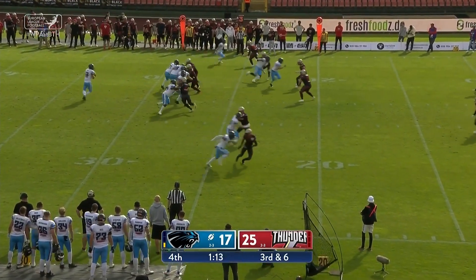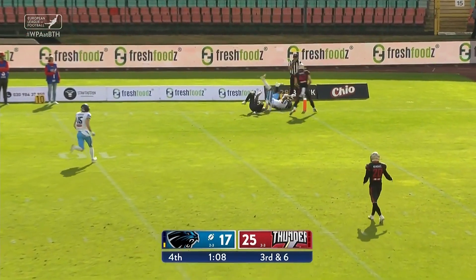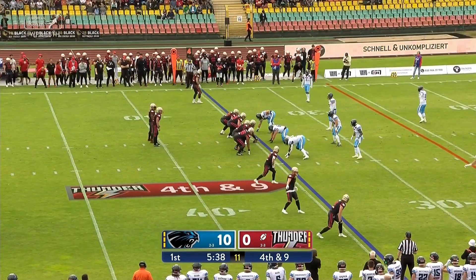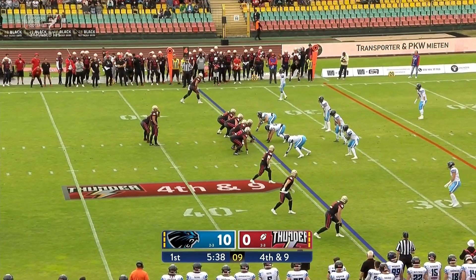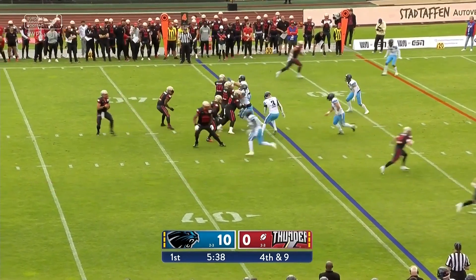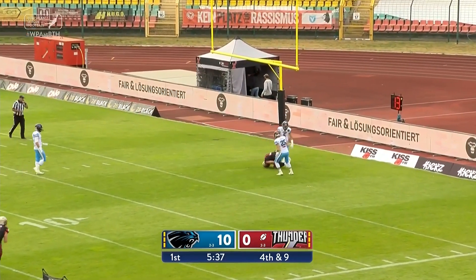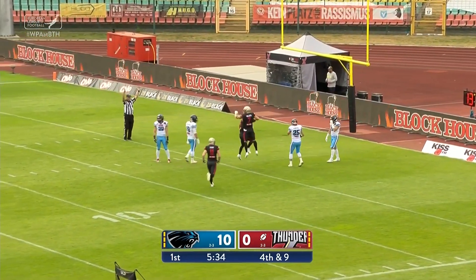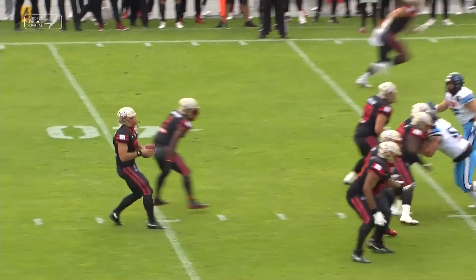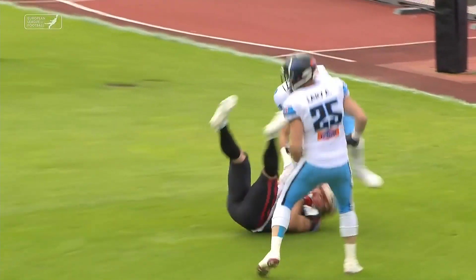Ball's at the 26 yard line. Charmin looking deep on the corner route — that ball is complete inside the five at the three to Stanley. On fourth and nine, with man coverage playing soft on the outside, Germanerio looking up top, has a man in the end zone — that ball's caught. Touchdown for Germanerio, his sixth touchdown pass of the season.